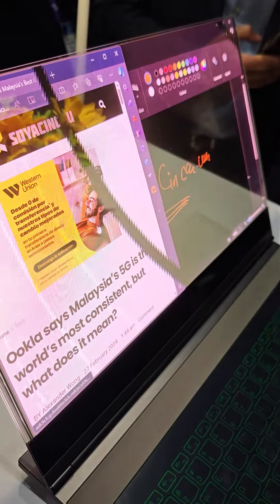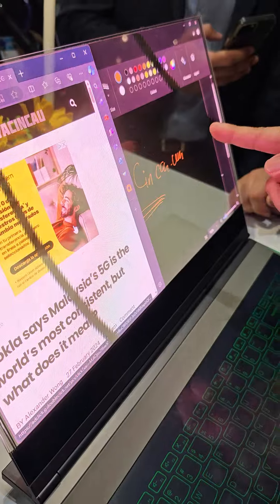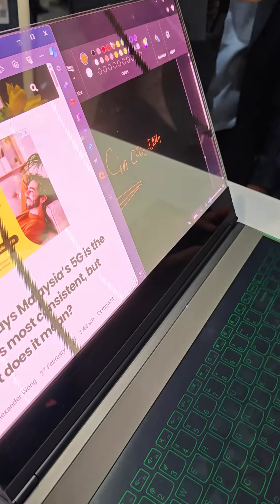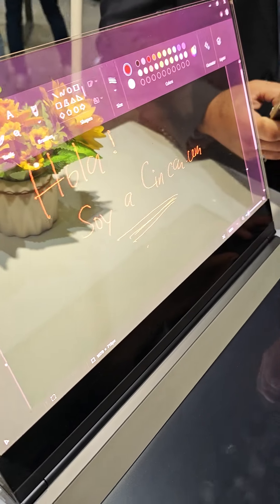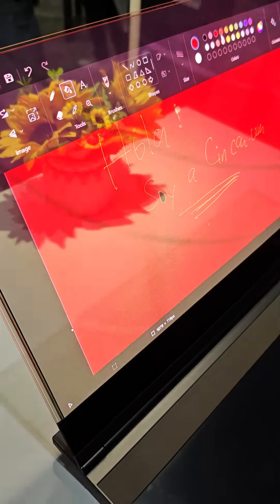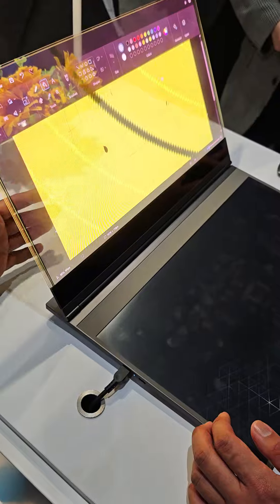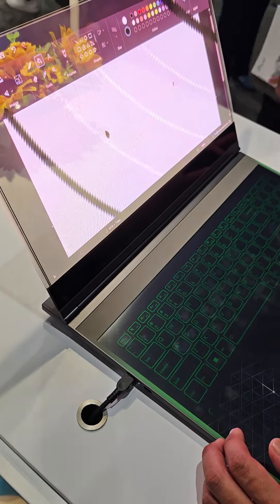I'm still trying to figure out what the practical applications of this are. I guess if you have glasses you could have this display on your glasses, but it's super bright at 1,000 nits. The resolution of this display is not that great either — it's 17.3 inches but the resolution is only 720p.